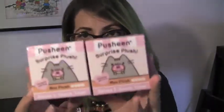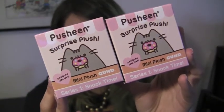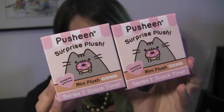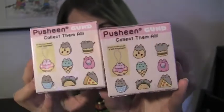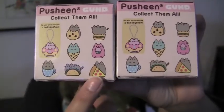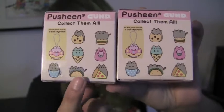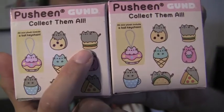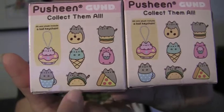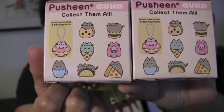As an added bonus, I have some blind boxes to open — I just only have two. They're the Pusheen Surprise Plush Blind Box, and they're actually little itty-bitty plush keychains. What I'm hoping we'll get is the pizza or the taco. I like these two the most, but I also kind of like Hamburger Pusheen too. These four, actually, I really like.